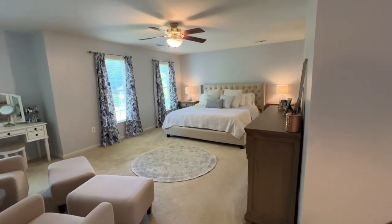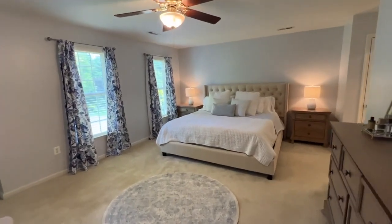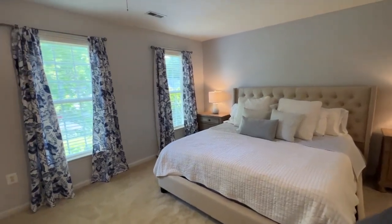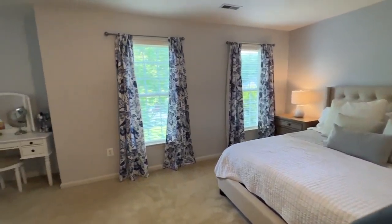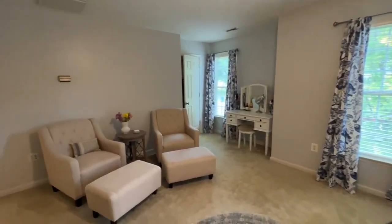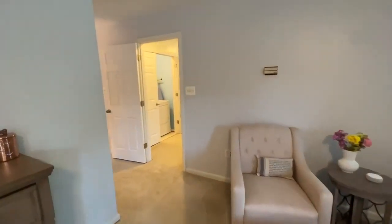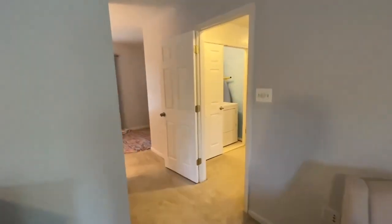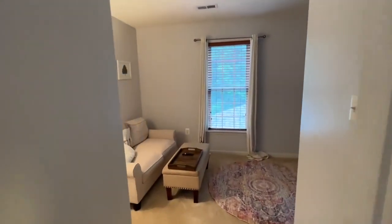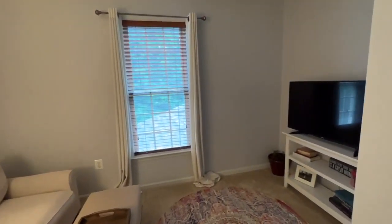The oversized master bedroom is a beautiful area — big enough for a king-size bed and two large nightstands. Two wonderful windows let in a lot of natural light. It has two walk-in closets; the first one is on the right-hand side with a large area for sitting. Back around this corner is a nice little bonus room set up as a place to sit, relax, and enjoy television.